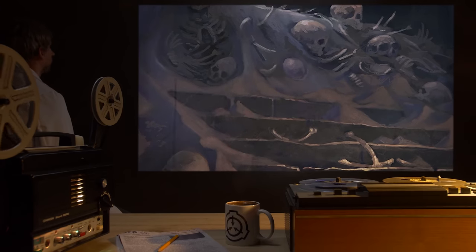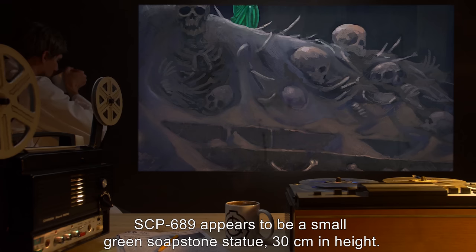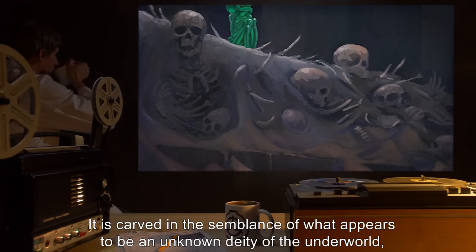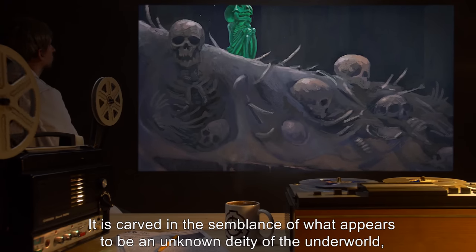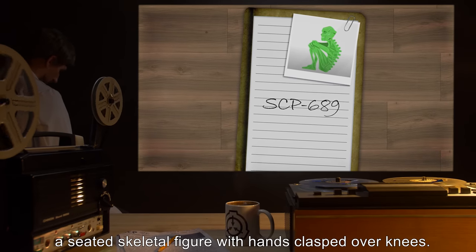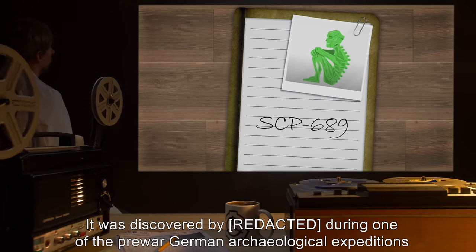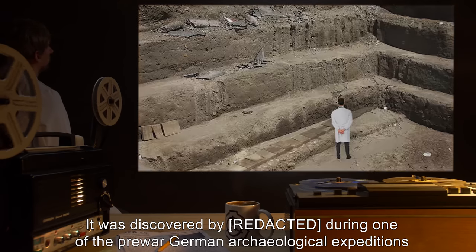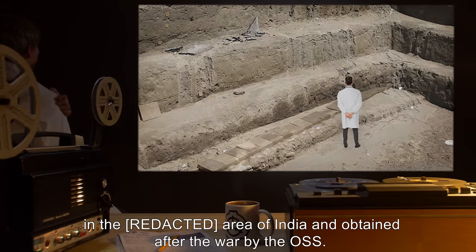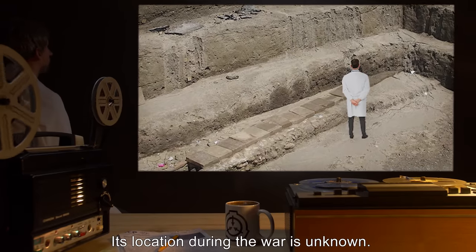Description: SCP-689 appears to be a small green soapstone statue, 30 centimeters in height. It is carved in the semblance of what appears to be an unknown deity of the underworld — a seated skeletal figure with hands clasped over knees. SCP-689 was discovered during one of the pre-war German archaeological expeditions in the area of India, and obtained after the war by the OSS. Its location during the war is unknown.